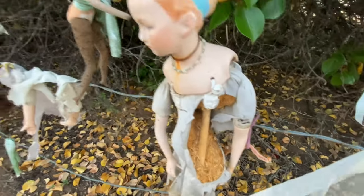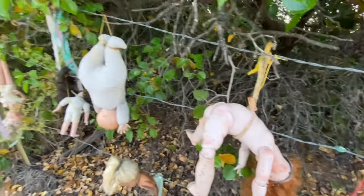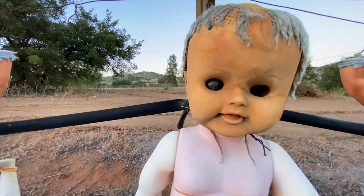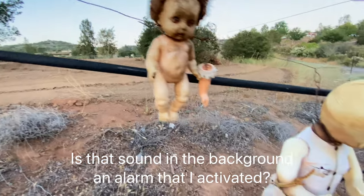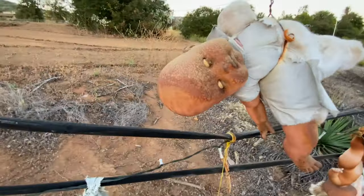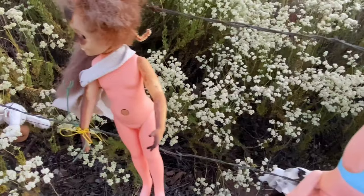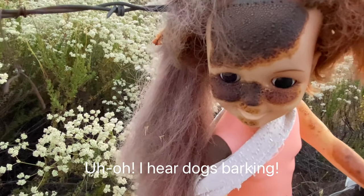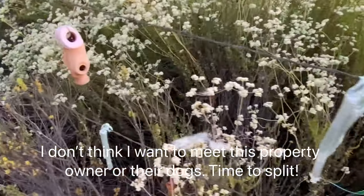That one's kind of creepy — it looks like it has a glass eye in the left eye but nothing in the right. That one looks to have a blackened face, like it got burnt. Very, very peculiar.